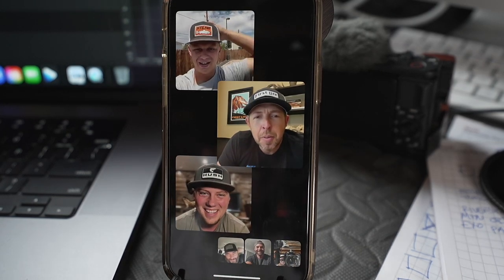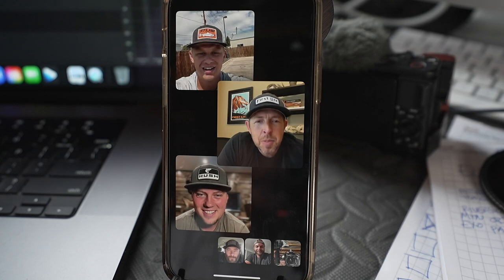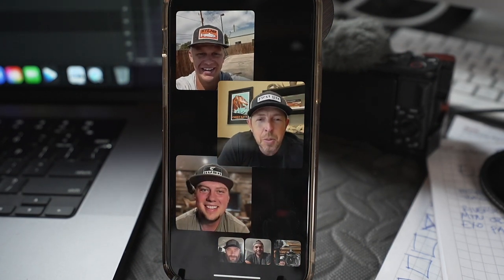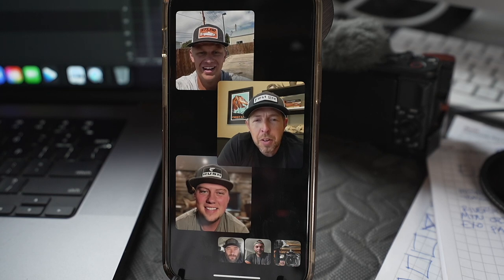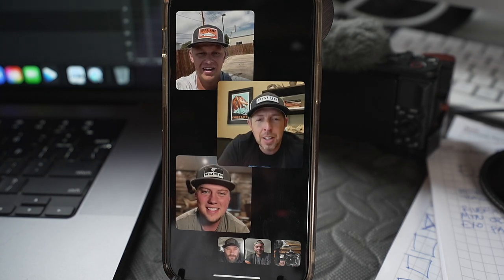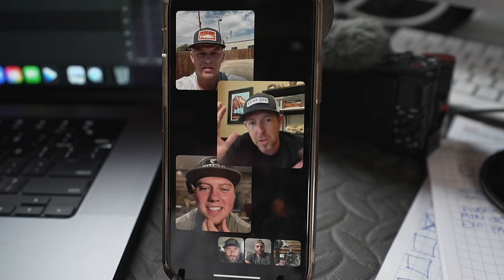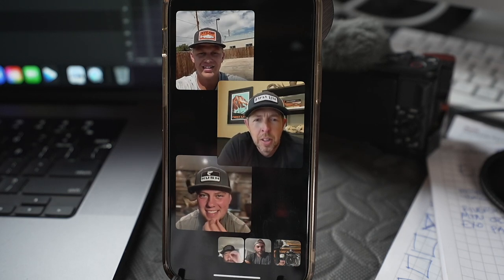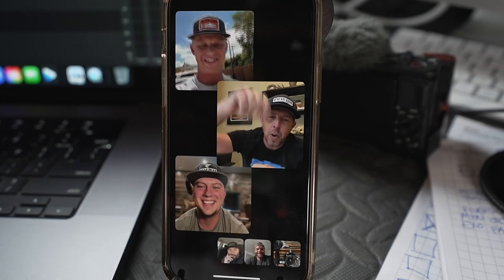The team tells Caleb to get some good posture going, then officially announces that he is the grand prize winner of the ultimate mule deer hunt with their great friends at RNK Hunting Company. They note that ironically he is the very first winner they've ever had from the state of Utah. They confirm his name was pulled out of all the folks who entered.